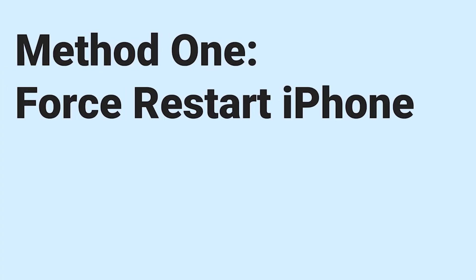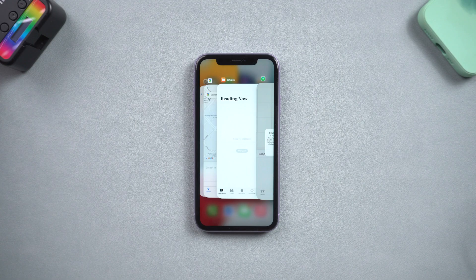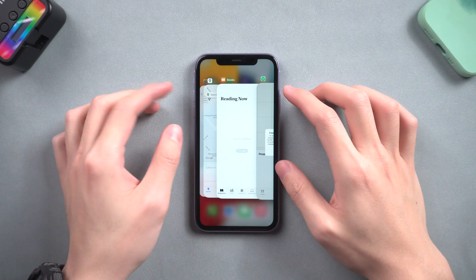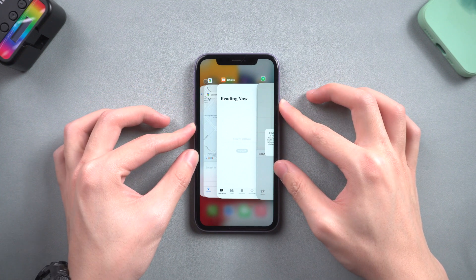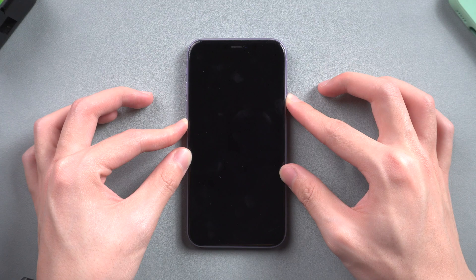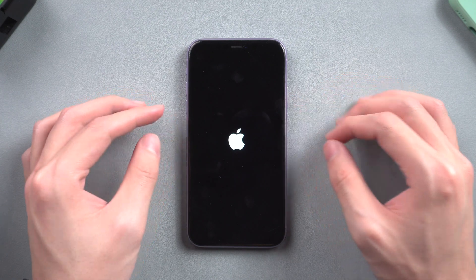Method 1: Force restart iPhone. You can try this every time your iPhone has a bug. Press the volume up, then press the volume down button, then press and hold the power button. Keep holding till the Apple logo appears, then you can release it.